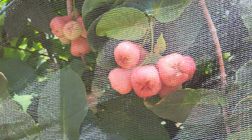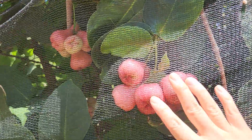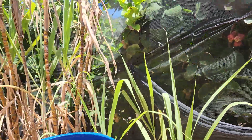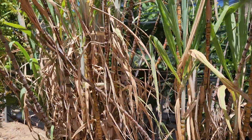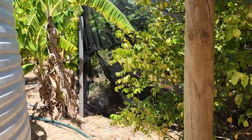It also protects the fruit from fruit flies. We don't seem to have a lot of fruit flies up here. There are lots and lots of fruit — there are three trees in there. Let me move to this area.